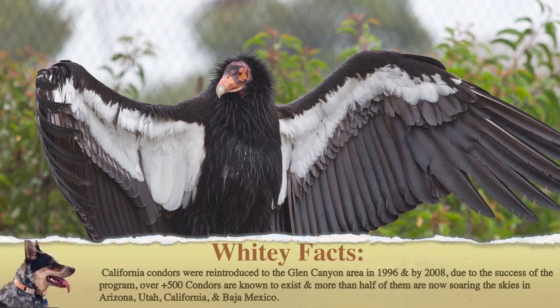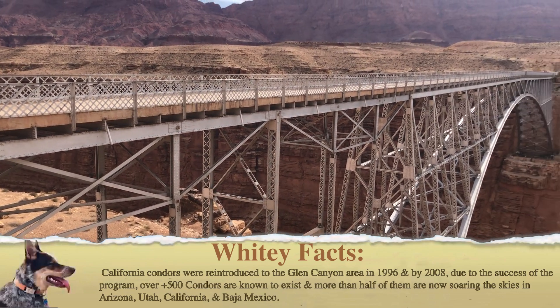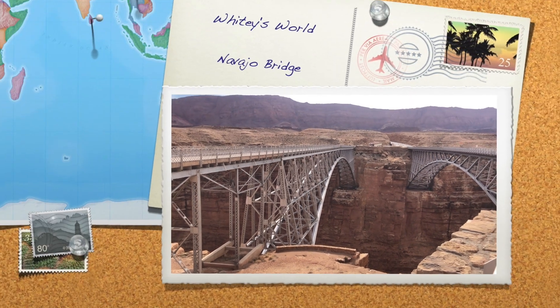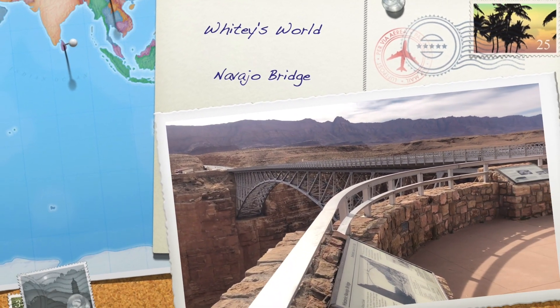Thank you for joining us for another edition of Whitey's World. Today's adventure took us to the Navajo Bridge and Interpretive Center, located conveniently outside of Page, Arizona. Please take a look at our other videos that highlight the many adventures located near the wonderful city of Page, Arizona. We look forward to seeing you on our next adventure, and as always, plan ahead and drive safe.